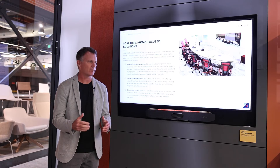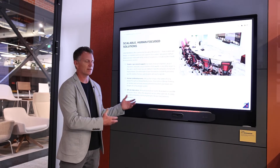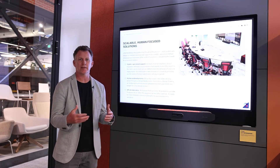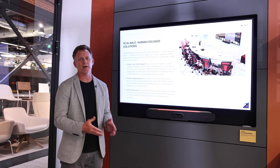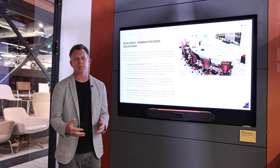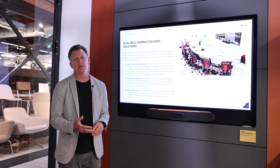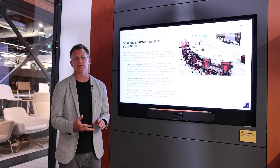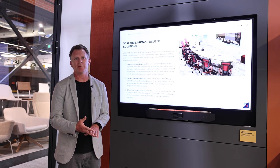Getting involved early allows us to collaborate and make sure that not only are the systems going to function well with the design of the wall and the furniture in the space, but also that it's going to perform well for the room size and the number of participants. We have three design principles at Lynx: ease of use, high performance, and reliability. It's the balance of those three principles that ensures a successful installation and a happy customer.